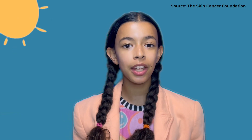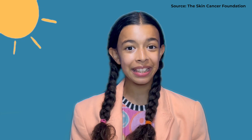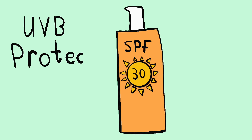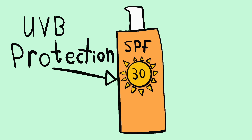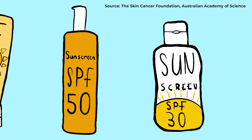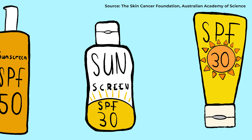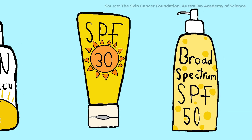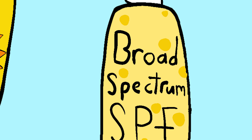UVA and UVB rays damage the DNA in your skin cells and can play a role in causing skin cancer. SPF usually refers to how much protection you get from UVB rays, but experts recommend protecting yourself from both types of rays. To do that, look for 'broad spectrum' on sunscreen labels, which means it'll help protect from both UVA and UVB rays.